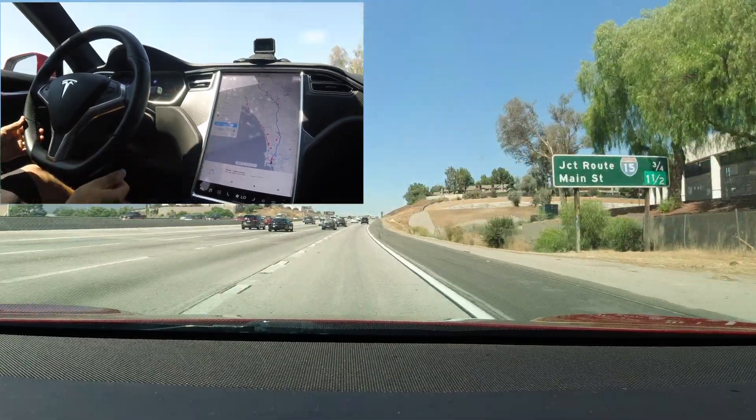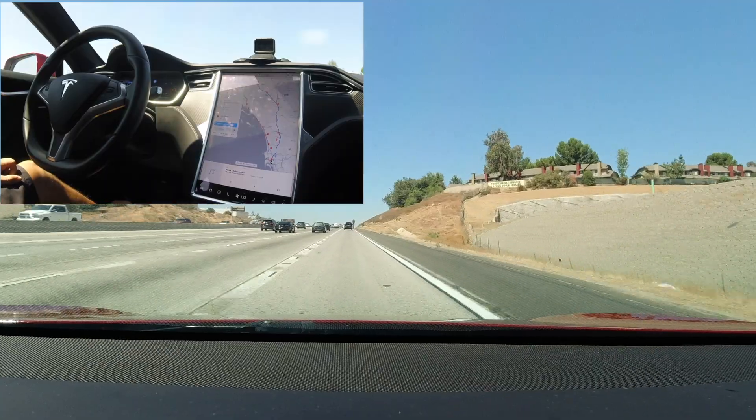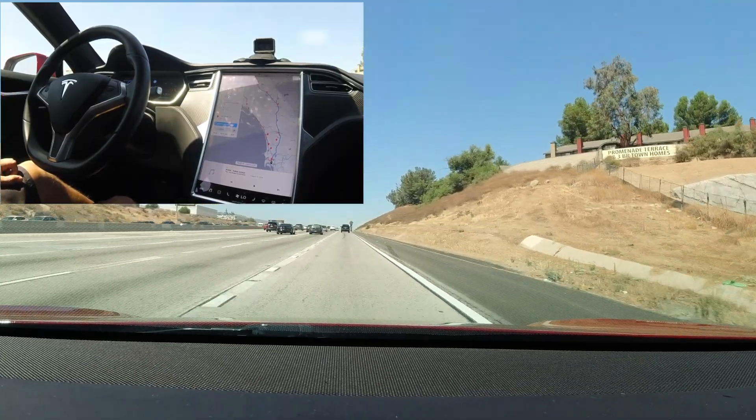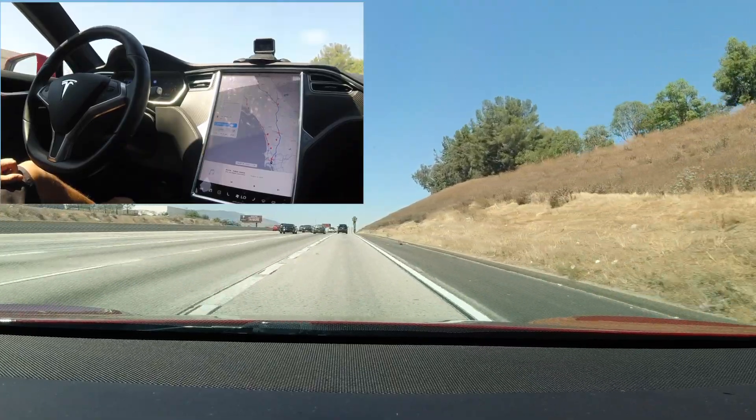We have Navigate on Autopilot enabled. As we approach, we stay in the far right lane. This is because we have Navigate on Autopilot on and wanted to see if the car would stay heading towards the 15 South Overpass or veer right onto the 15 North.